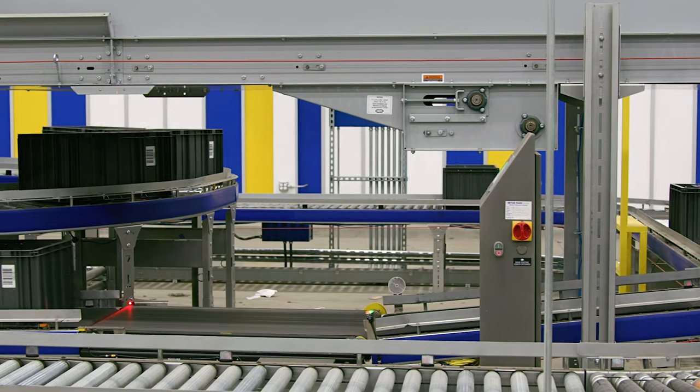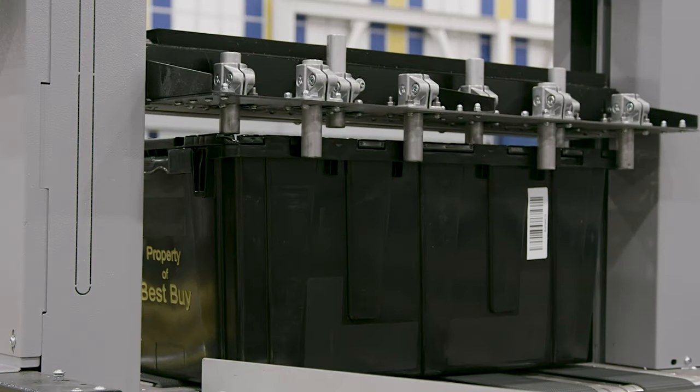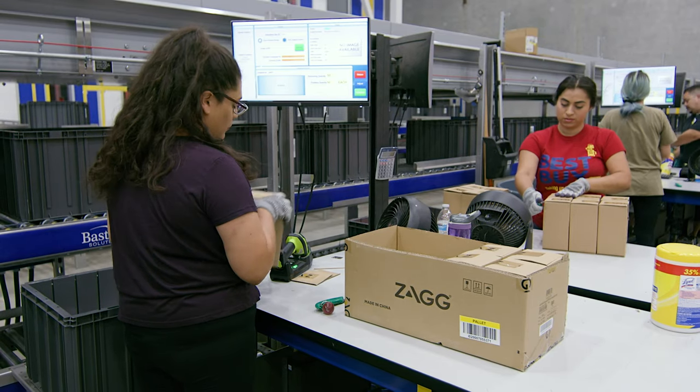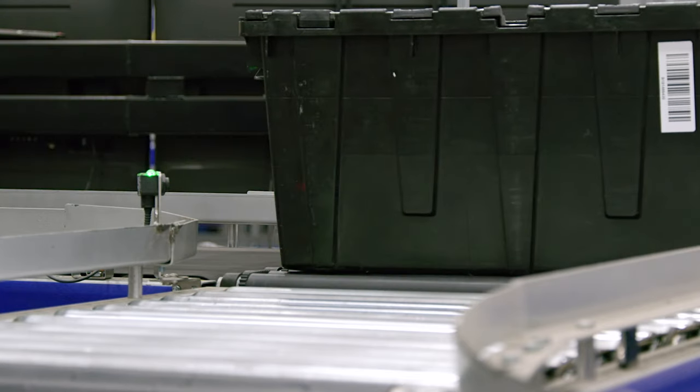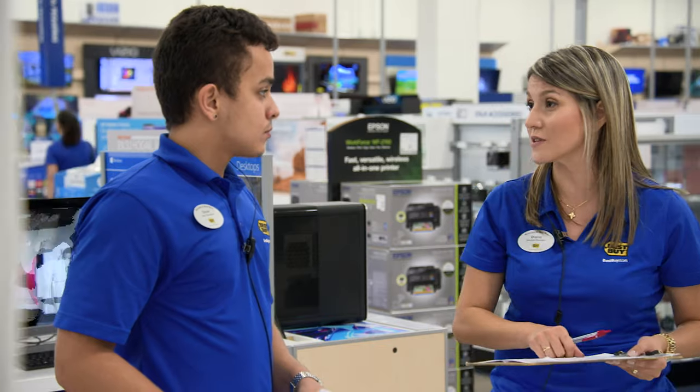When it comes to those stores, the fact that most of what we ship now is at the each level in a repack, the fact that we can give them segregated tote deliveries that are clearly marked for which area of the store.